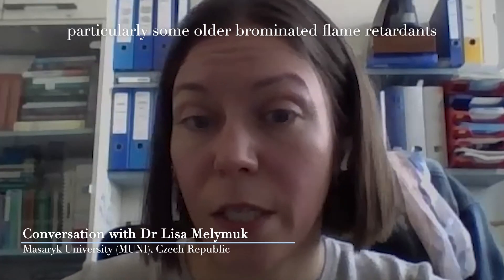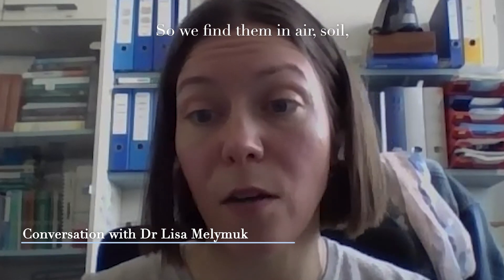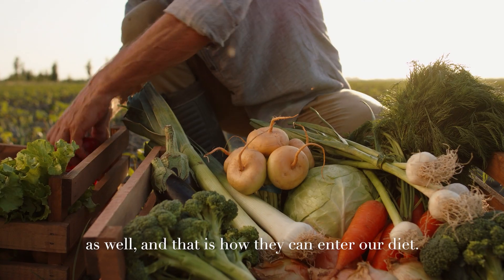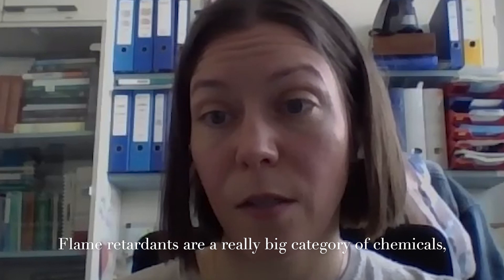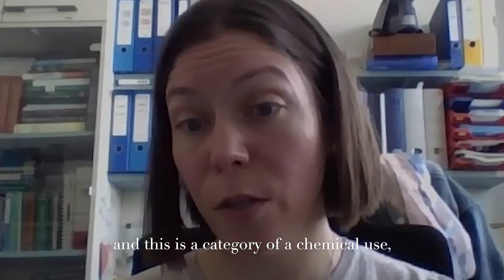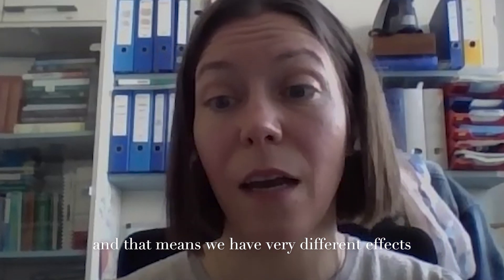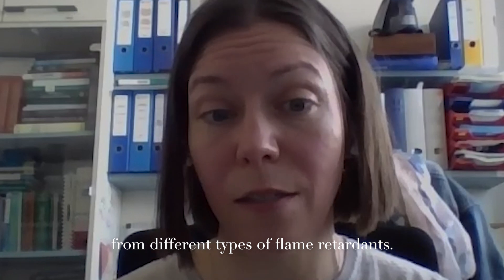Older flame retardants, particularly some older brominated flame retardants, are very persistent in the environment, so we find them in air, soil, and plant and animal products as well — and that's how they can enter our diet. Flame retardants are a really big category of chemicals, and this is a category of chemical use, not necessarily a chemical structure, which means we have very different effects or potential effects from different types of flame retardants.